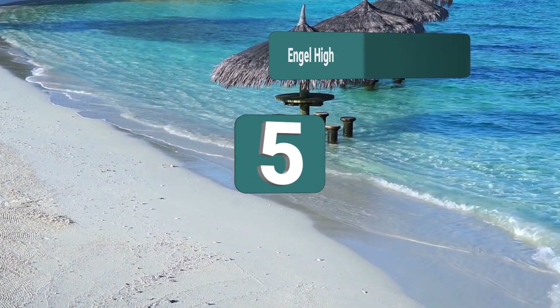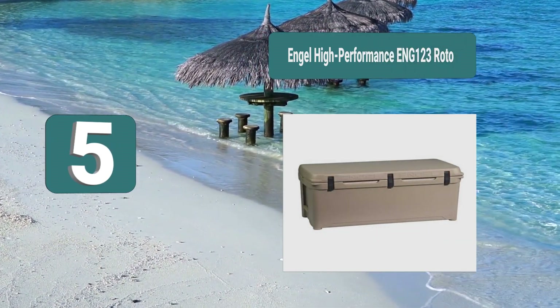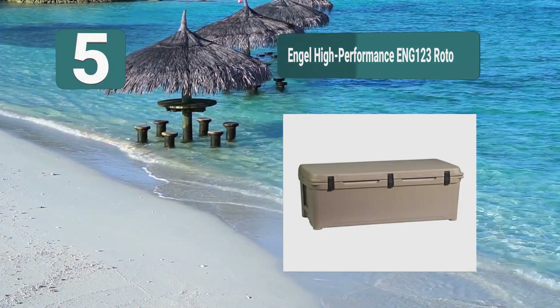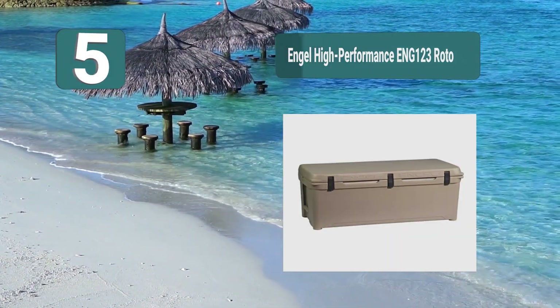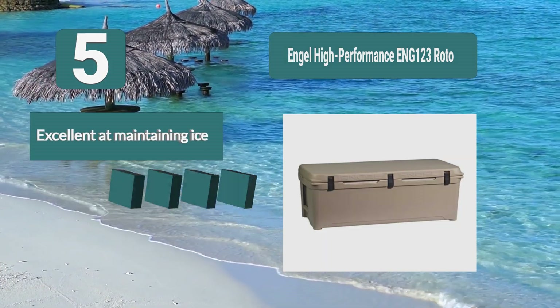Number 5: Engel High Performance ENG123 Roto. Ice retention for 8 to 10 days — it has been proven to hold ice for days and keep contents freezing cold even under very hot conditions. This is because it has 2 inches of insulation all around and an airtight freezer gasket that keeps the lid sealed tight.